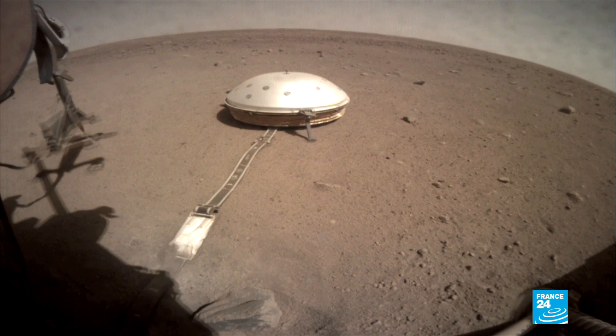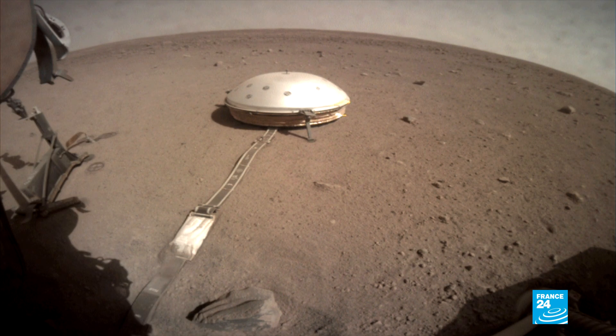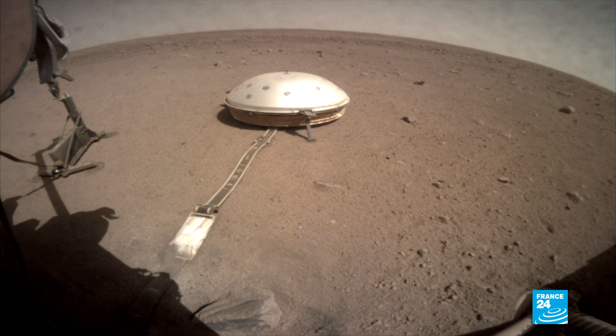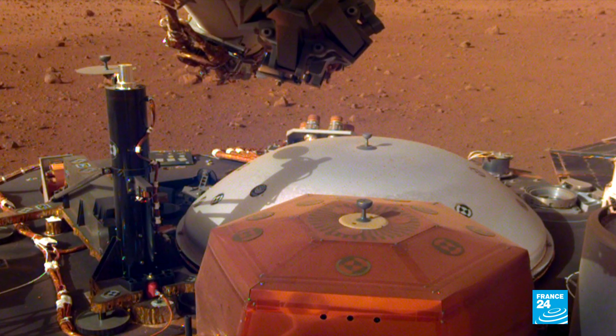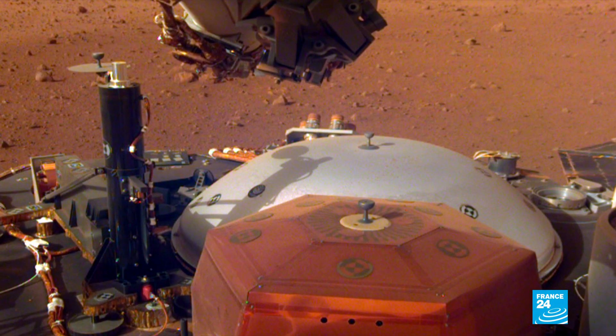The sounds were picked up by InSight's seismometer, seen here, a device that's like an extremely sensitive human ear. It can pick up the tiniest of vibrations, like this — the sound of gusts of wind.